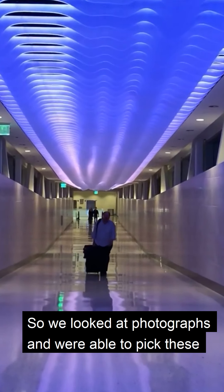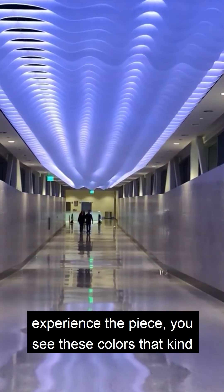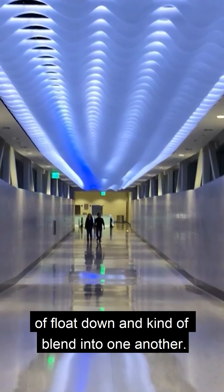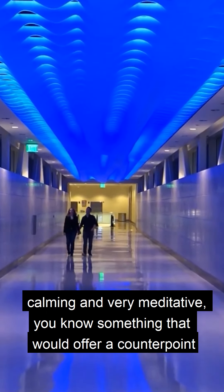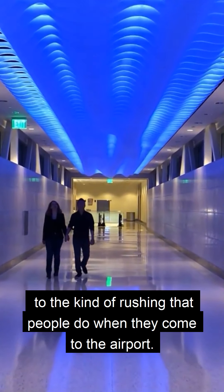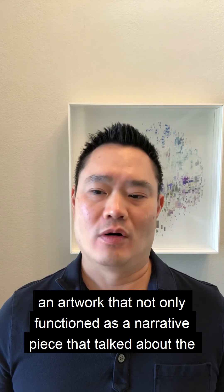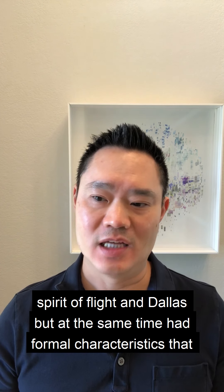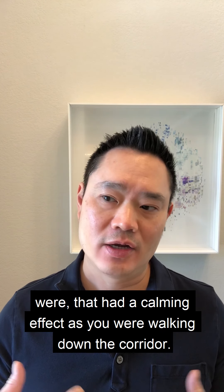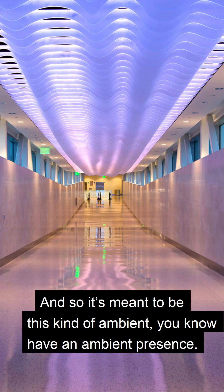We looked at photographs and were able to pick these palettes of colors. As you walk down the corridor and experience the piece, you see these colors that flow down and blend into one another. We wanted to create something very calming and meditative — something that would offer a counterpoint to the rushing that people do when they come to the airport. There's a certain level of stress connected with traveling. So we wanted an artwork that not only functioned as a narrative piece talking about the spirit of flight and Dallas, but at the same time had formal characteristics with a calming effect as you walk down the corridor. It's meant to have an ambient presence.